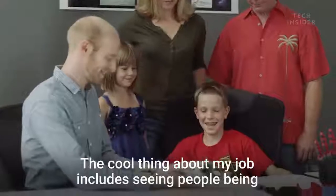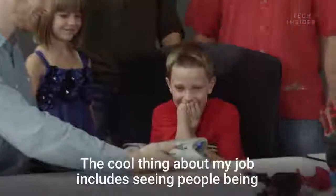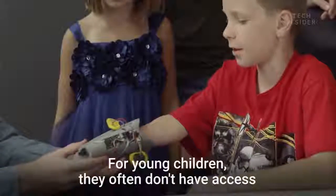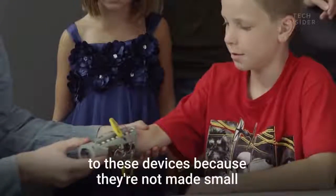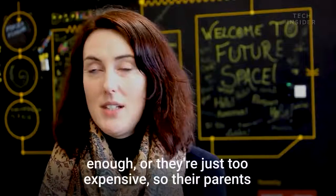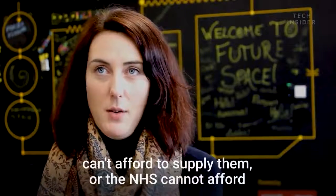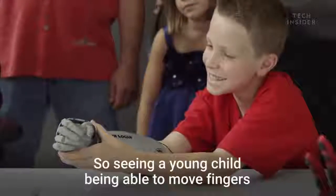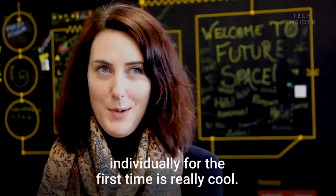A core part of my job includes seeing people being fitted with bionic limbs for the first time, and that's a really big moment. Young children often don't have access to these devices because they're not made small enough, or they're just too expensive — their parents can't afford them, or the NHS can't afford to supply a patient with one. So seeing a young child being able to move fingers individually for the first time is really cool.